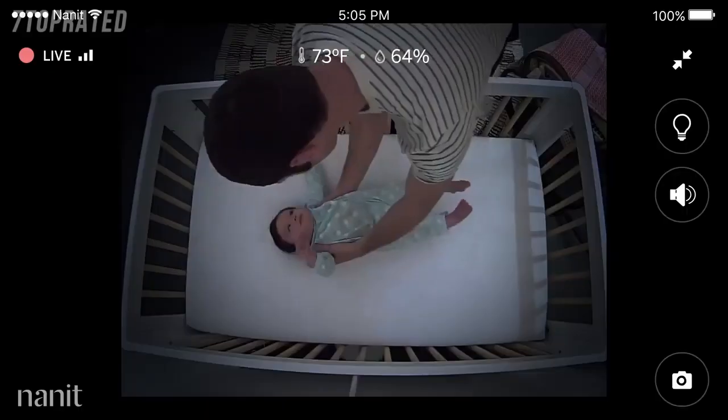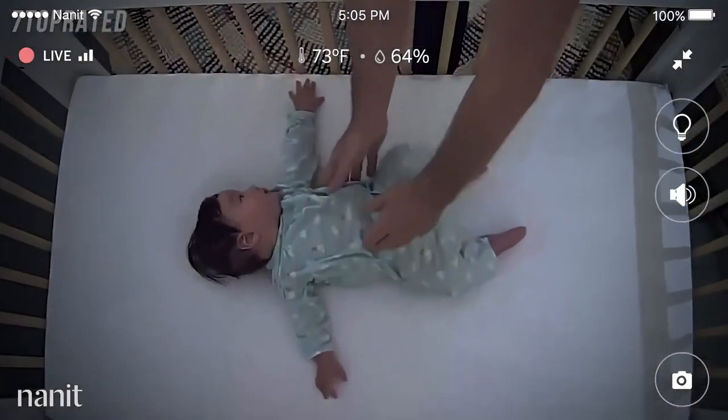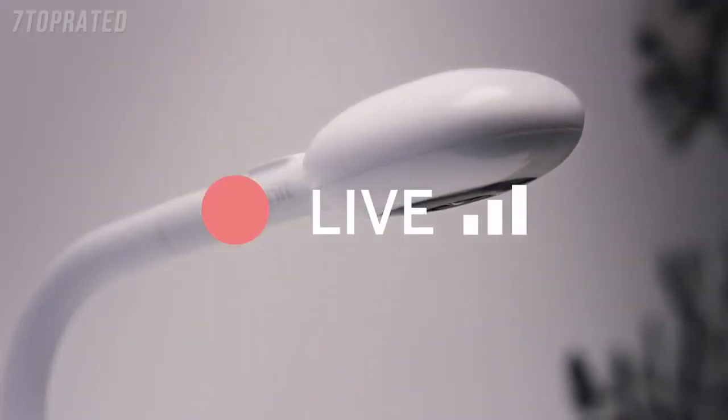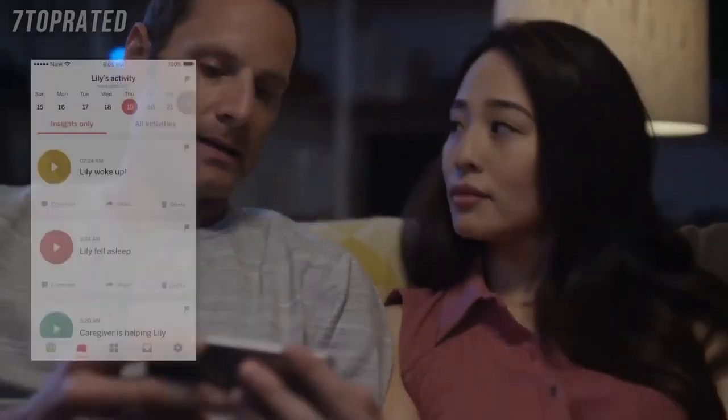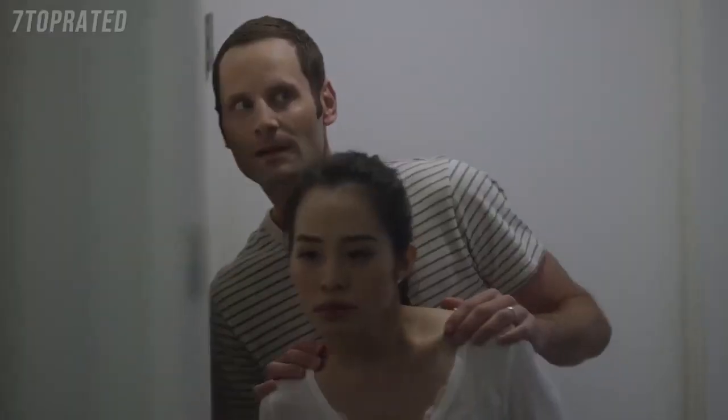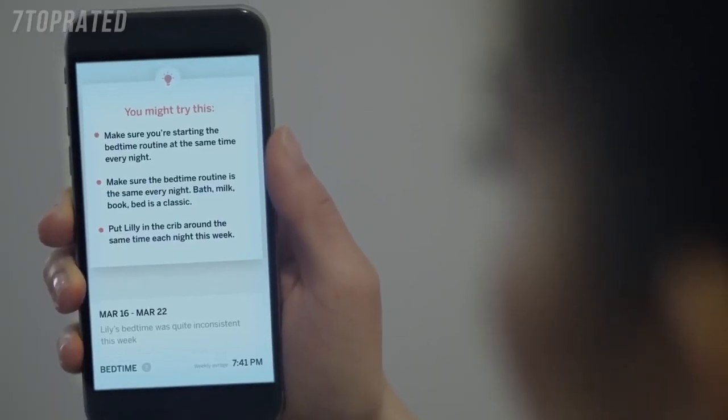Nanit's unique bird's-eye view delivers stunning HD live views, zoom, and best-in-class night vision — and it even works when the internet is down. Advanced sleep analysis goes way beyond the basics to show you parent visits and summarize each night, compare your baby's sleep with healthy averages, and see improvements happen right before your eyes.